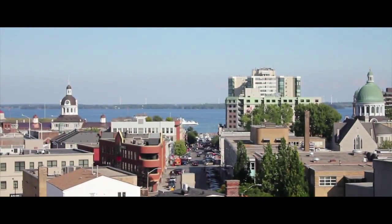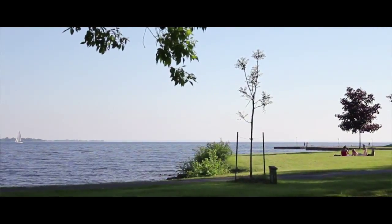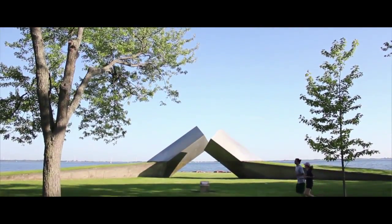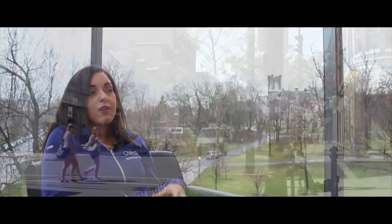Kingston's a great city. It's beautiful in the summertime and pretty nice in the winter too. It's located in such a great spot — you're close to Ottawa, close to Montreal, close to Toronto if you ever need to go there. But I find that you can pretty much find everything you need at Queen's and Kingston, so everything's very close and tight-knit.